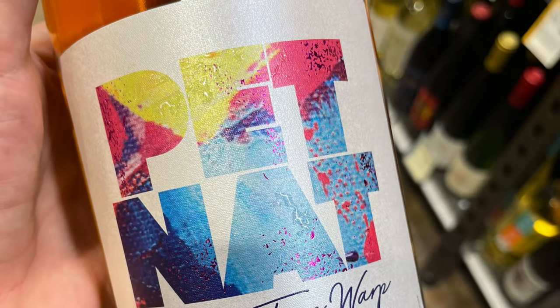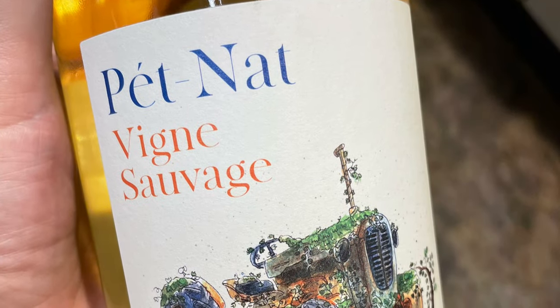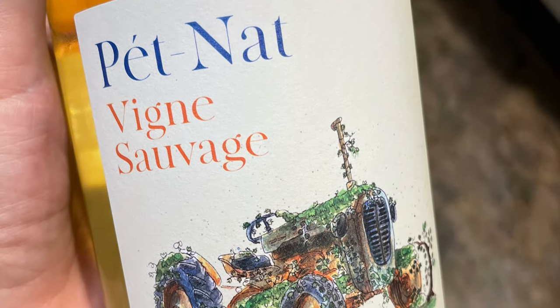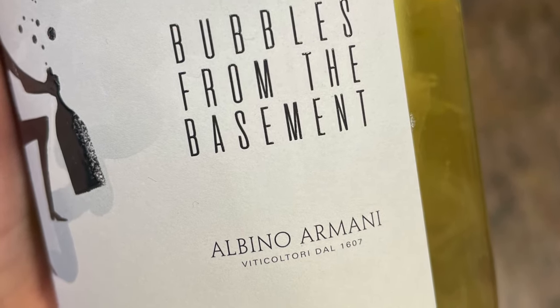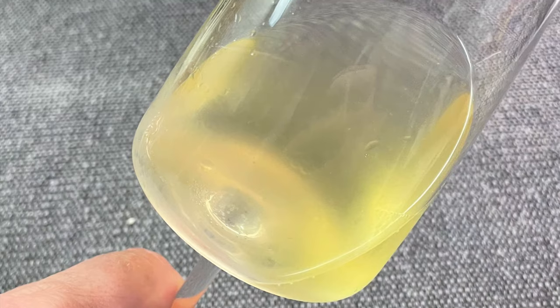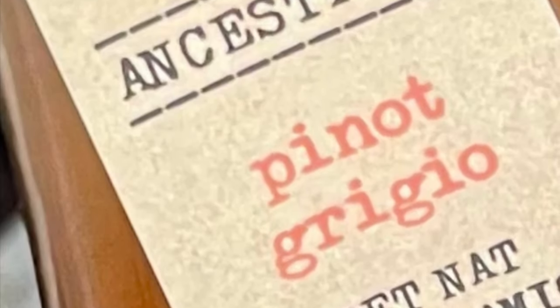We're going to talk about what Pétnat actually is, what you can expect in your wine glass, how to serve it, food pairings, and a tasting. Pétnat is not something new — it's a very old method of making wine that's become newly popular. The history goes back to the 1500s in France. It's the original version of sparkling wine. It's bottled prior to the completion of fermentation, and therefore a limited amount of CO2 is retained in the wine, providing a light level of fizz. It's made under the ancestral method.